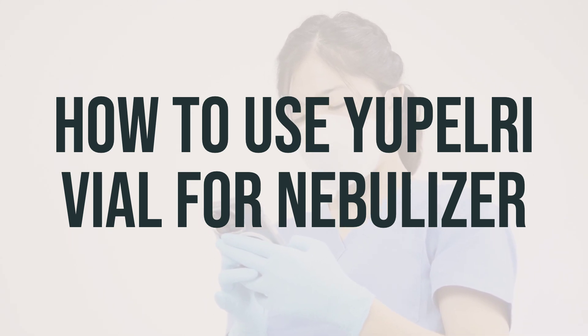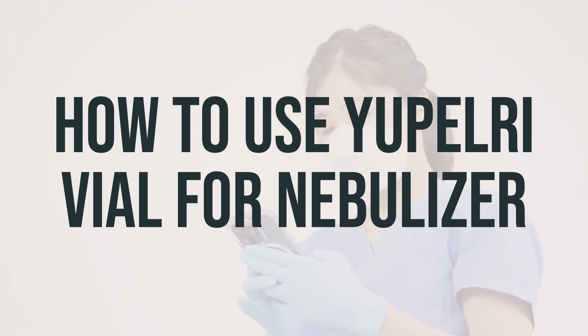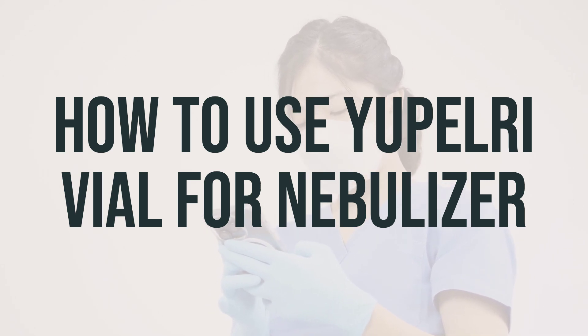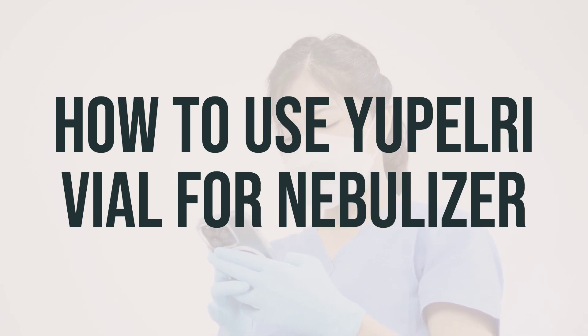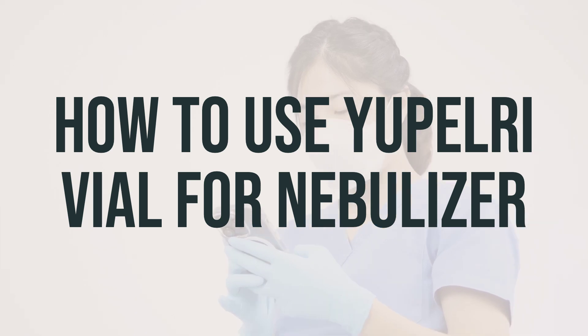Clean the nebulizer after every use according to the manufacturer's directions. If you are using other inhaled medications at the same time, wait at least 1 minute between the use of each medication. Use this medication regularly at the same time each day to get the most benefit from it. Do not increase your dose or use this medication more often than directed. It's important to learn which of your inhalers or medications you should use every day and which you should use if your breathing suddenly worsens.